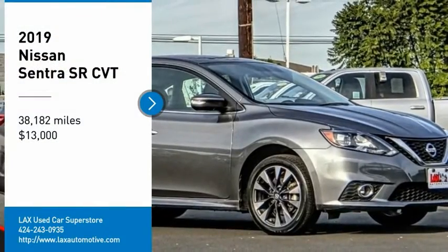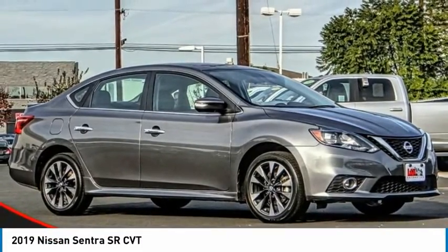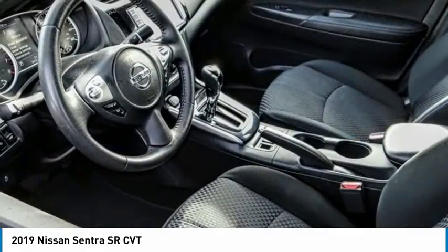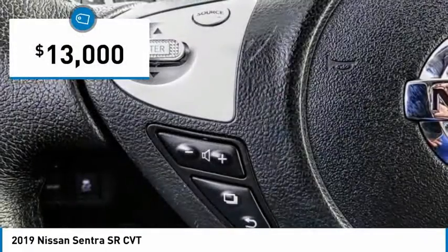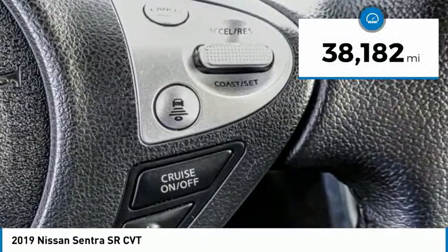Stop by and take a look at the 2019 Sentra with its spacious and versatile interior and stellar fuel efficiency. The Nissan Sentra is the obvious choice for anyone who wants to enjoy a stylish and comfortable ride, and is priced below $15,000. This vehicle has less than 40,000 miles.